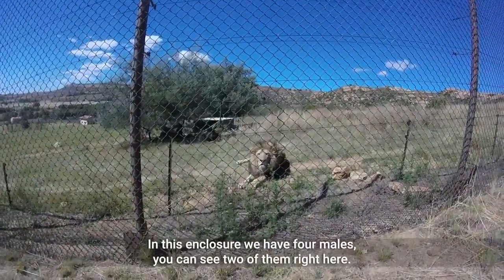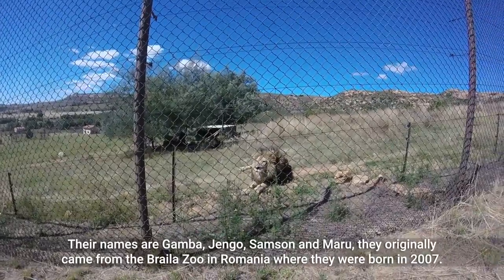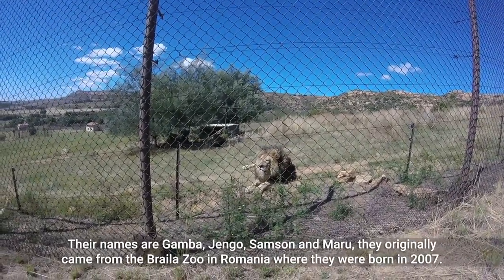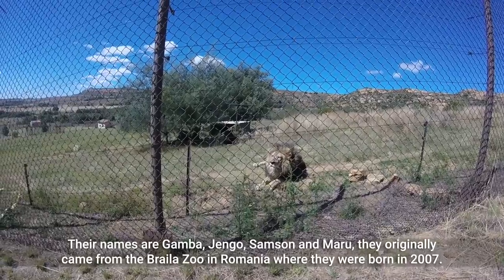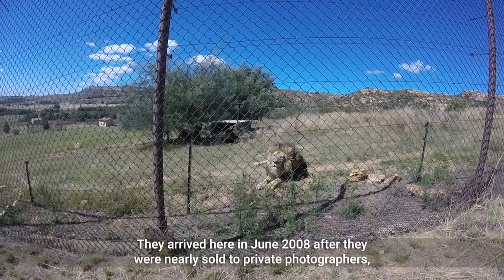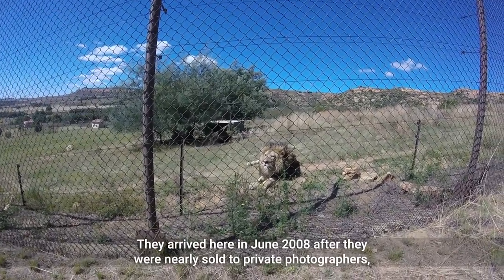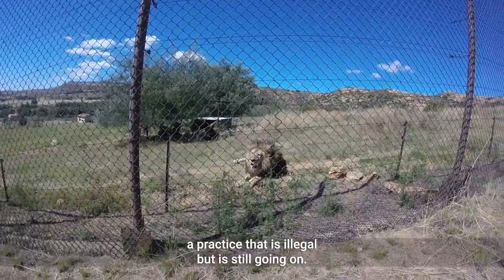In this enclosure we have four males. You can see two of them right here. Their names are Gamga, Gamba, Django, Samson, and Maru. They originally came from the Brela Zoo in Romania where they were born in 2007. They arrived here in June 2008 after they were nearly sold to private photographers — a practice that is illegal but is still going on.